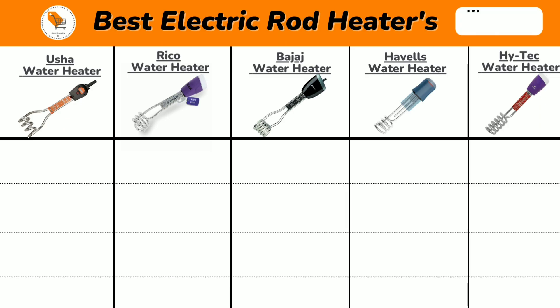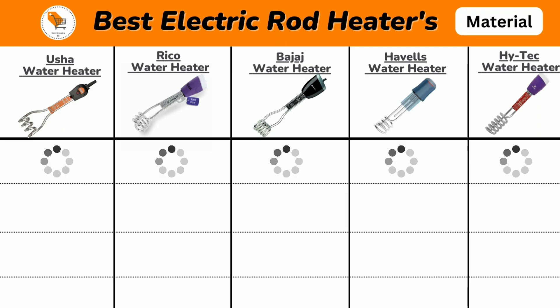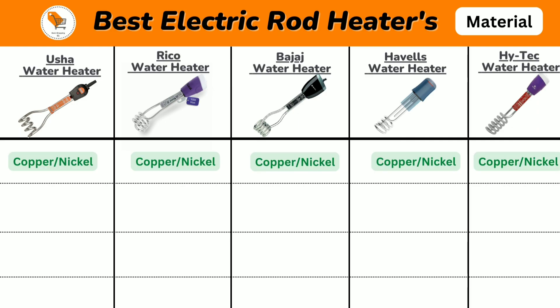Now we will discuss the body material of water heaters. All the immersion water heaters come with a copper tube heating element with nickel plating for efficient performance.